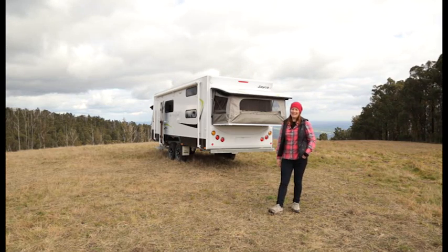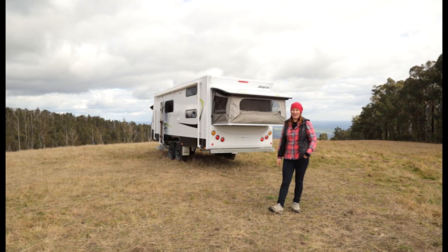So that's all from us today folks. We're about to hitch up and go and find some dirt tracks to play on. We hope you've enjoyed your tour of this Jayco Expander Outback caravan. You can check out the full review in Caravan World on sale now.